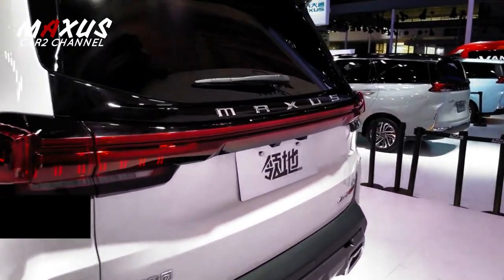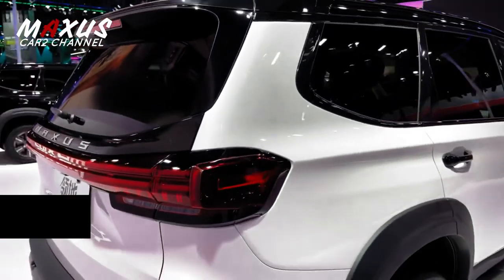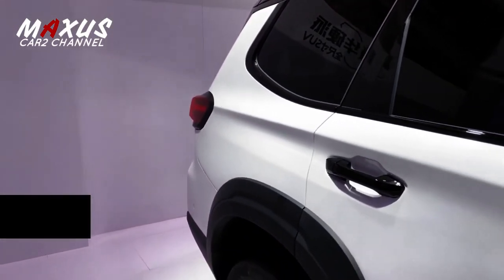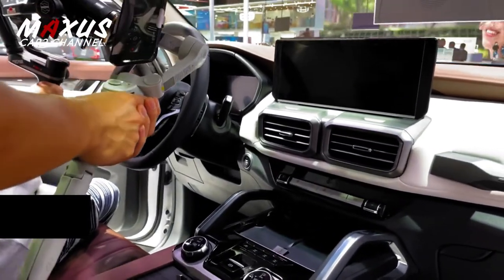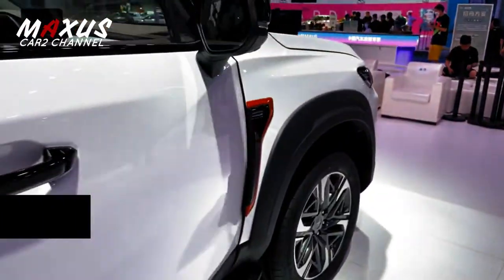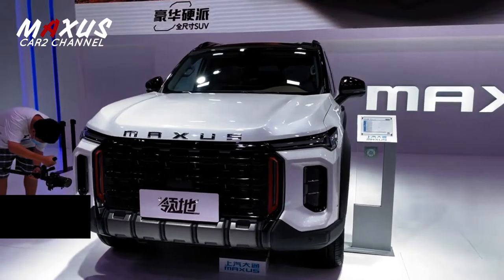Interiornya sangat nyaman karena didesain menyerupai kokpit pesawat terbang. Untuk warna interior, ada lima kombinasi warna: coklat muda, putih, pelindung logam, coklat tua, dan hitam. Meskipun cetakannya berwarna-warni, mobil ini tidak terlihat berlebihan sama sekali. Di bagian tengah, Maxus Teritori mendapat modifikasi dengan palm rest di tengah, menggunakan pemindai transmisi elektronik, dan konsol tengah dirancang dengan struktur dua lapis. Fitur-fitur lainnya sangat lengkap, menggunakan fitur-fitur mobil masa kini.